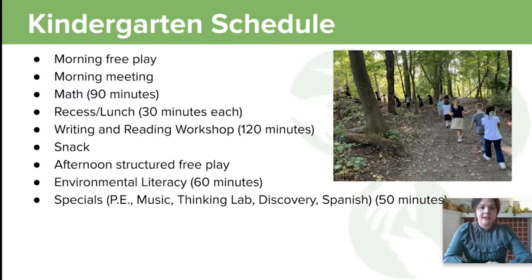Here is a little overview of the kindergarten schedule. Kindergarten is self-contained — it is the only grade that's self-contained at ECS — which means that your kindergarten teacher teaches math, literacy, and environmental literacy. The children do not rotate to different teachers.